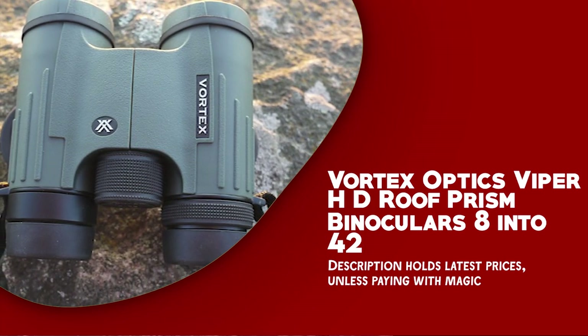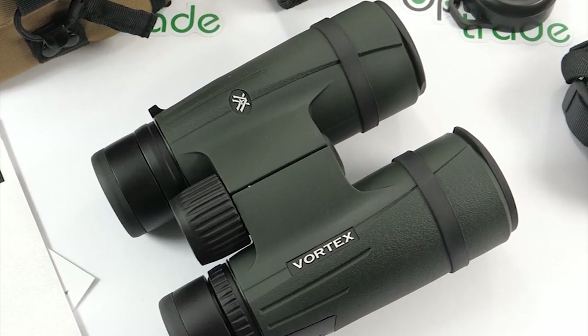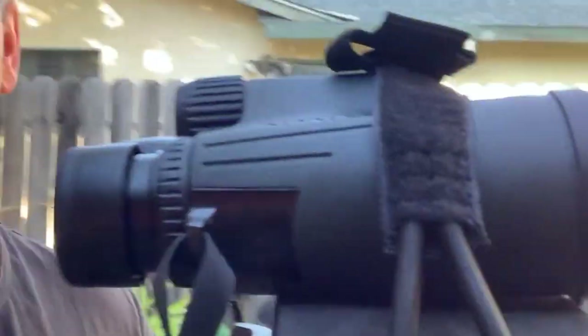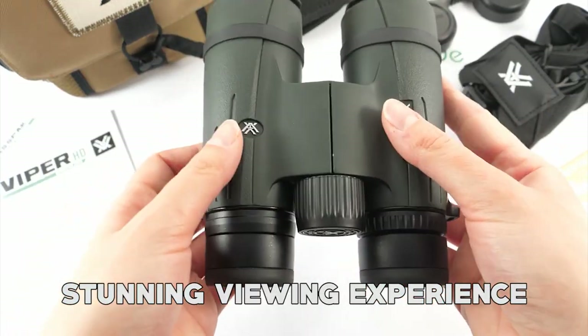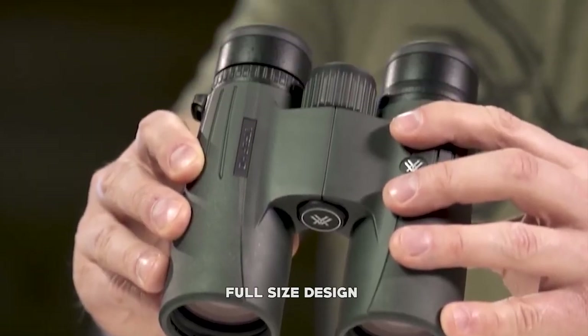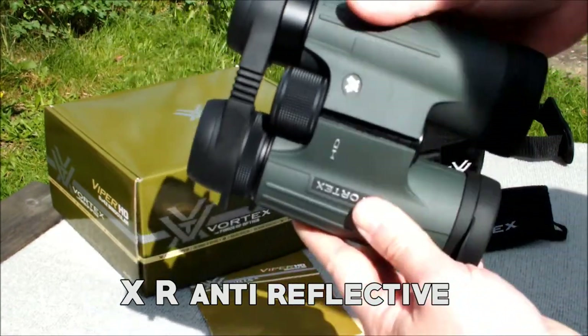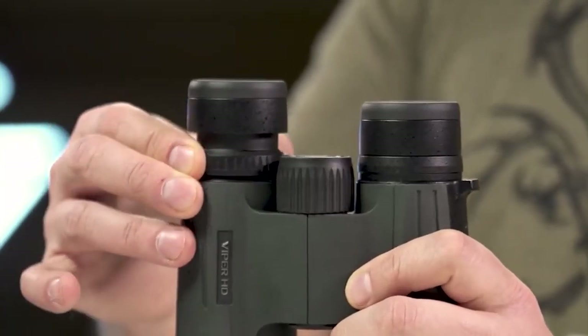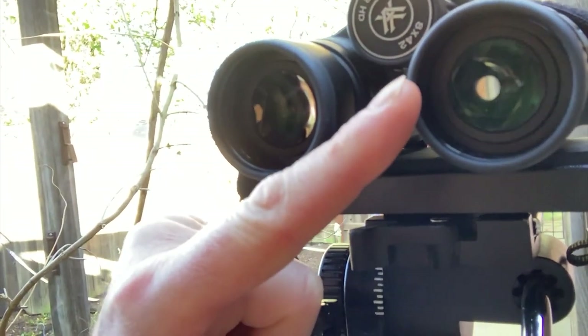Number three: Vortex Optics Viper HD Roof Prism Binoculars 8x42. The Vortex Optics Viper HD 8x42 are a top-of-the-line optical instrument that delivers outstanding performance and durability. With an 8x magnification and a 42mm objective lens diameter, these binoculars provide a stunning viewing experience. They are equipped with a high-density optical system to deliver impressive resolution and edge-to-edge clarity. The compact yet full-size design offers superior ergonomics thanks to the easy-to-grip rubber armored chassis with thumb indents. The XR anti-reflective lens coatings ensure optimal light transmission for bright and clear views, even in low-light conditions.